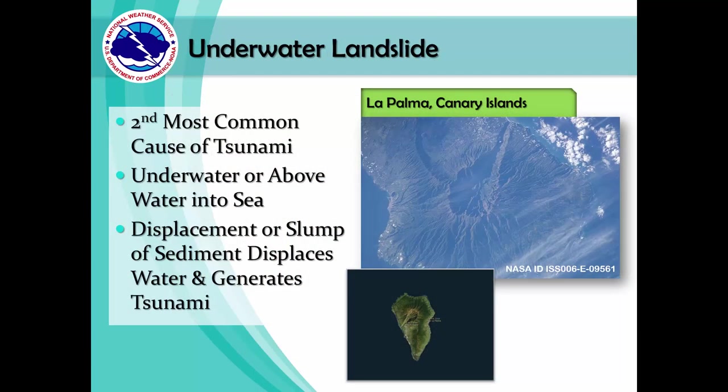Underwater landslides are the second most common cause of tsunamis. They can occur underwater or above water, causing a displacement of sediment that in turn displaces the water and generates a tsunami. In these photos, you can see the caldera, or the large basin-like depression, of the Cumbre Vieja volcano located in Spain on a small island named La Palma. This volcano could potentially erupt and generate a landslide tsunami that could affect the people living in its vicinity.